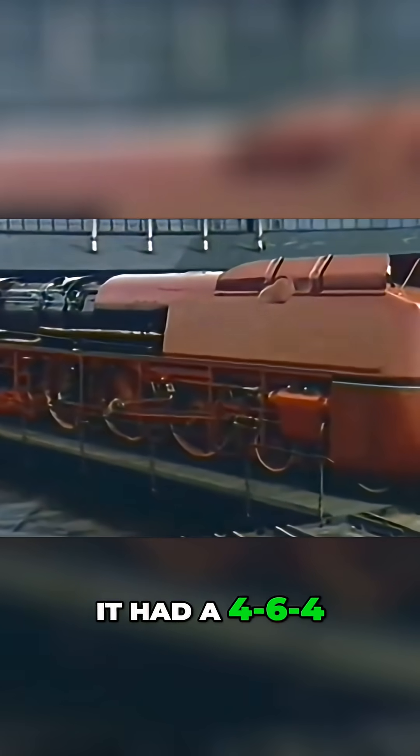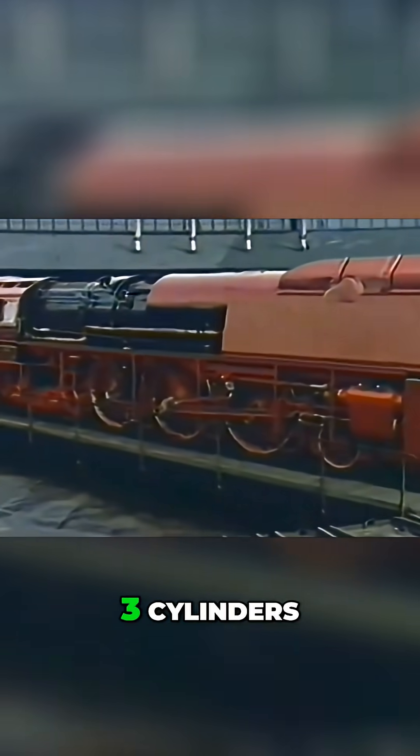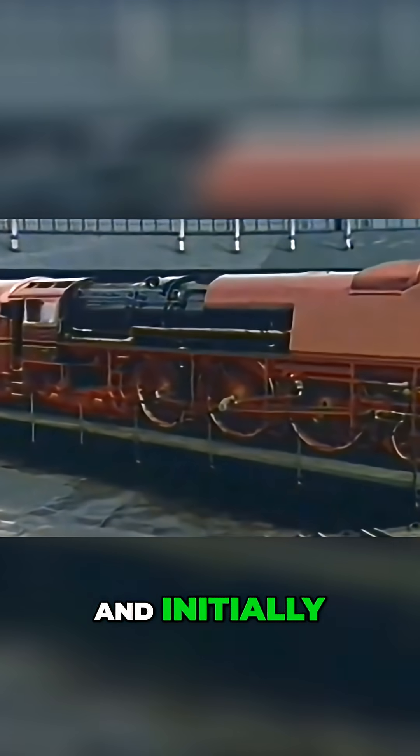Under the hood, if you can call it that, it had a 4-6-4 wheel arrangement, three cylinders, and initially a 20-bar boiler pressure. That's serious power for the time. And this wasn't just for show.